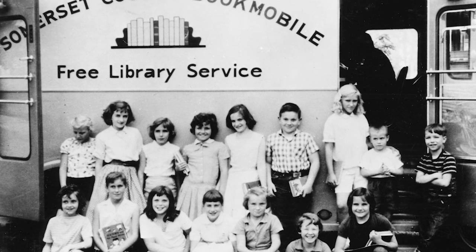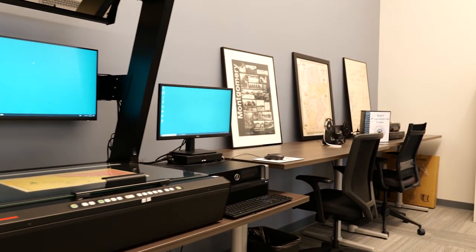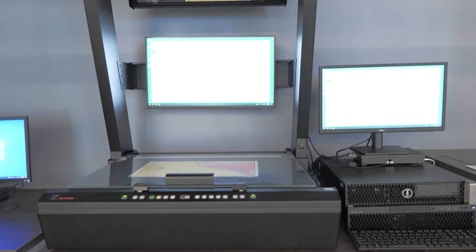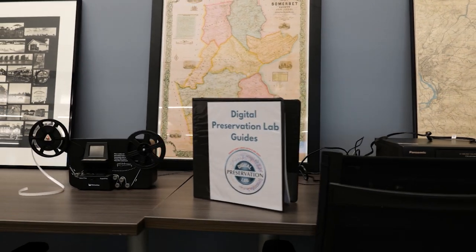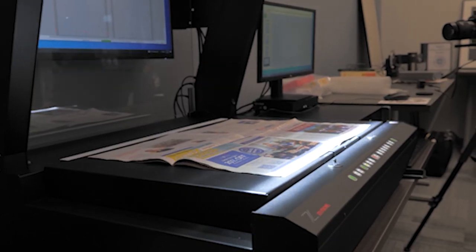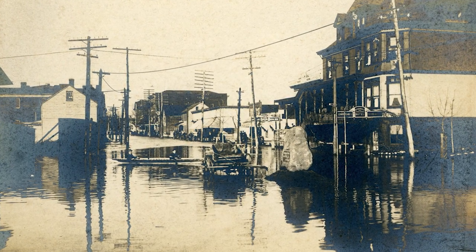We want to have this place where people can come and bring their materials. There's a scanner there that they can quickly use, and we've ordered equipment for people to transfer their VHS tapes to a digital copy. These are one-of-a-kind memories we have.